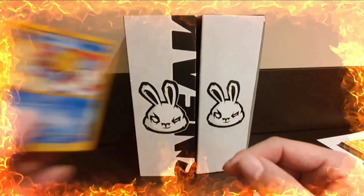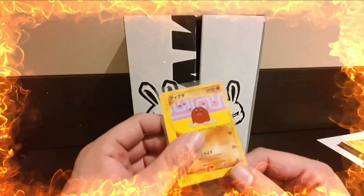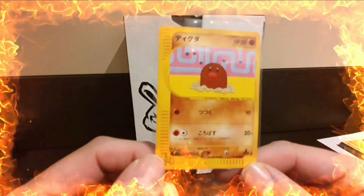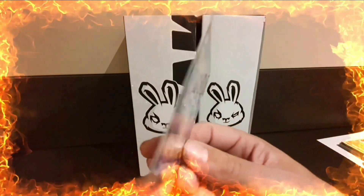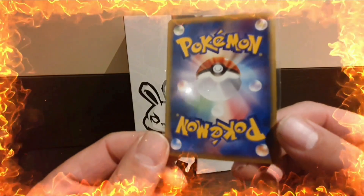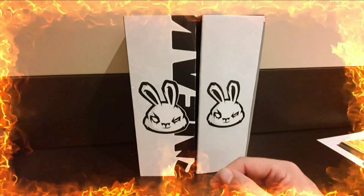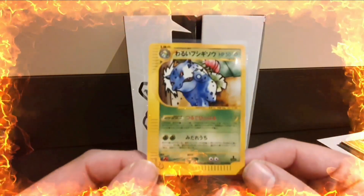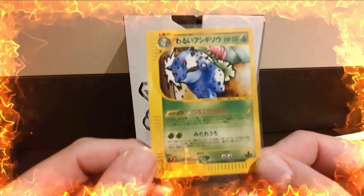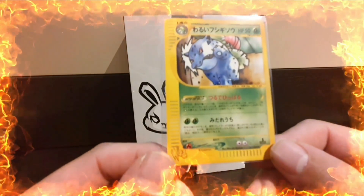That one looks a little bit top heavy but nothing too bad. Carrying on, we have the Wartortle, also from the web series and first edition. Next up we have the Diglett. All these cards are near mint condition - I've definitely seen cards in worse condition get tens.